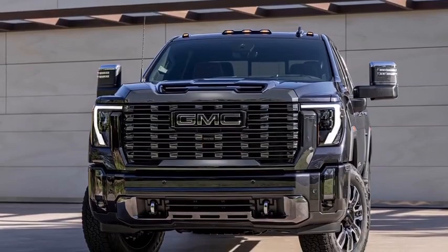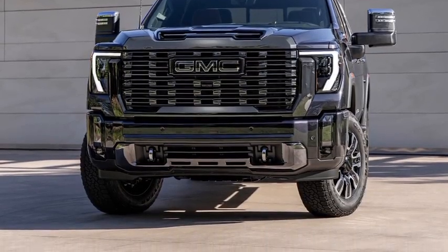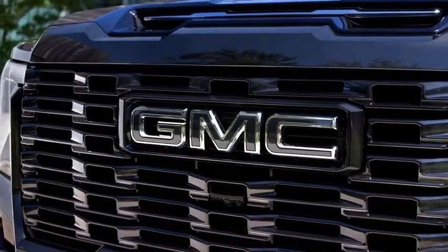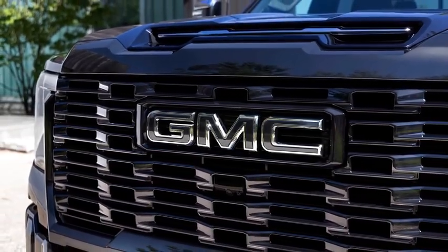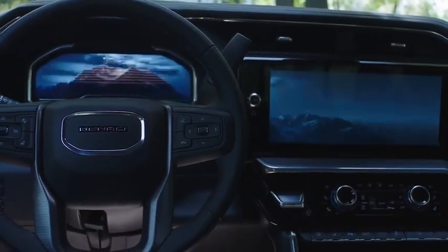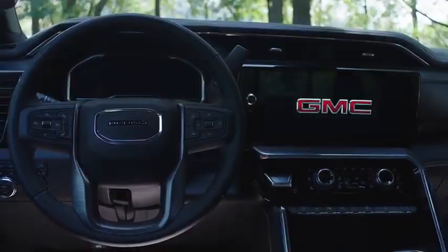The updates continue under the hood, where we find an improved 6.6L Duramax turbodiesel engine producing 470 hp and 975 lb-ft of torque. Customers can also choose the familiar 6.6L V8 petrol engine that develops 401 hp and 464 lb-ft of torque, now paired with a 10-speed Allison transmission that replaces the old 6-speed gearbox.